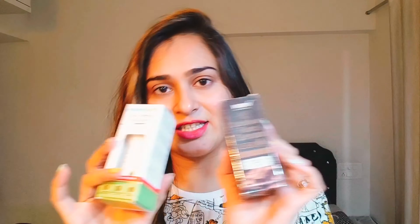Which will suit you better, and what is the difference? Both are talking topics of the town and best sellers, but which has more effectiveness and which one should you buy? Let's discuss. Both serums are made in India, suit all skin types, are paraben and silicone free, and are dermatologist tested.